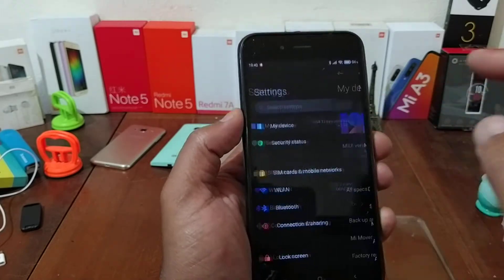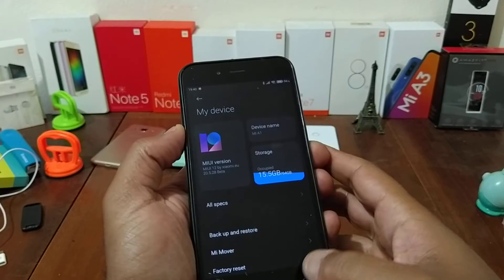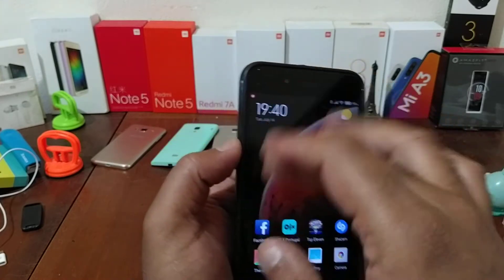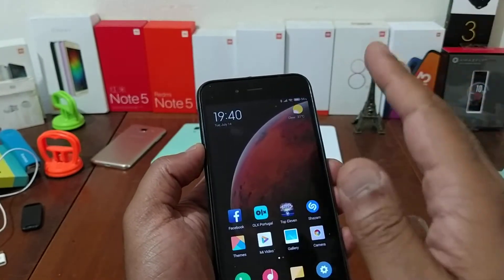New menu here it is — security patch at 25 or 28, it's not updated more at this moment. But the ROM is beautiful, it's very good.